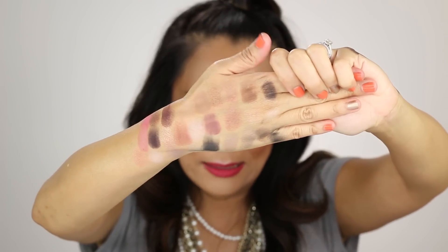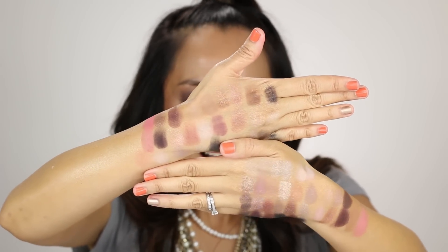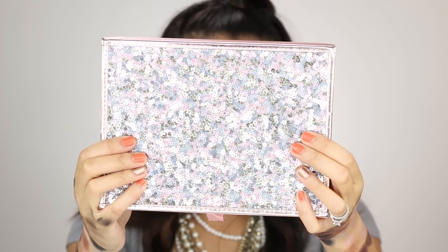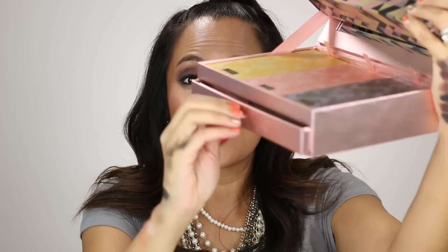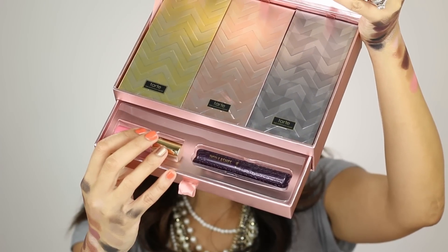I was very excited about it as well. You can see all the colors. Here's the packaging — it's this beautiful rose gold box with sequins. It's very girly, which I love. When you open it up, this pops open and there's a mirror, which I'm going to cover so you don't get blinded. There are three kits that pop out, and then there's a little drawer here with a mini mascara and a Lip Surgence in the shade Flashy.